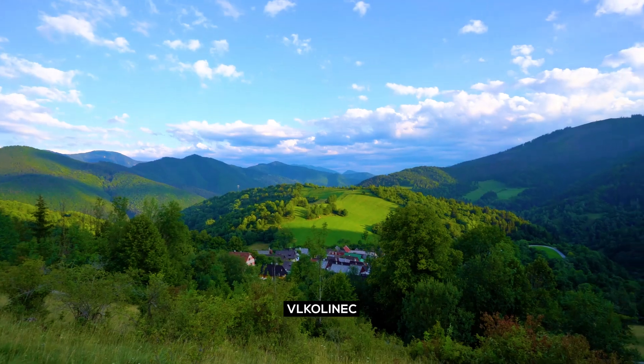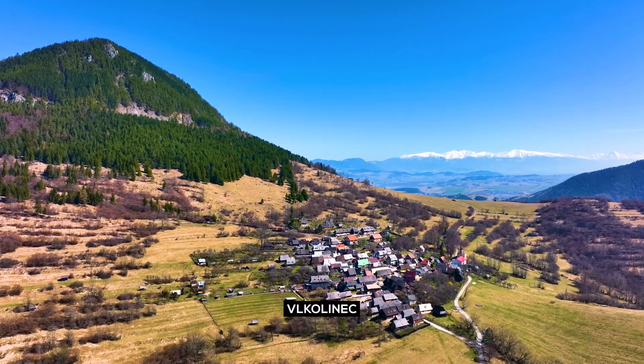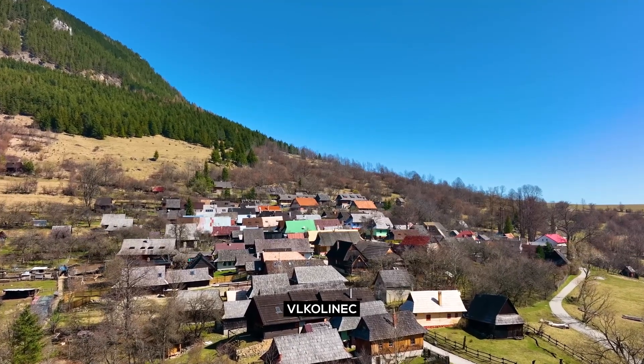Vlkolínec: venture to this UNESCO World Heritage Site. This village in the Veľká Fatra mountains is known for its well-preserved traditional Slovak architecture.